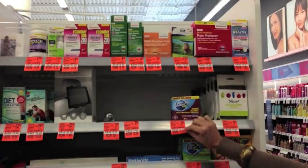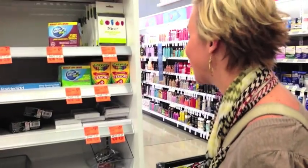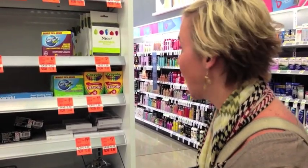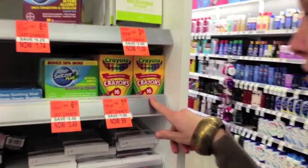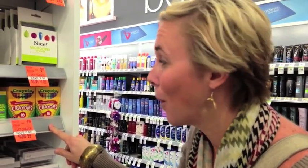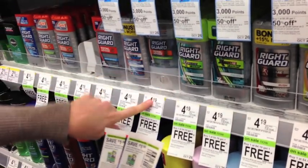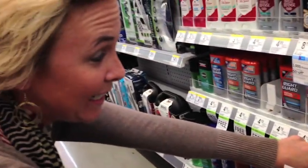A big tip when shopping is to check for clearance. At Walgreens there are little orange tags everywhere, but clearance isn't always a good deal. For example, a 16-pack of Crayola crayons for 99 cents — that's the clearance price. During back-to-school season you could get a 24-pack for 25 cents at Toys R Us for multiple weeks in a row. Just because something has an orange clearance tag doesn't mean it's always a good deal.